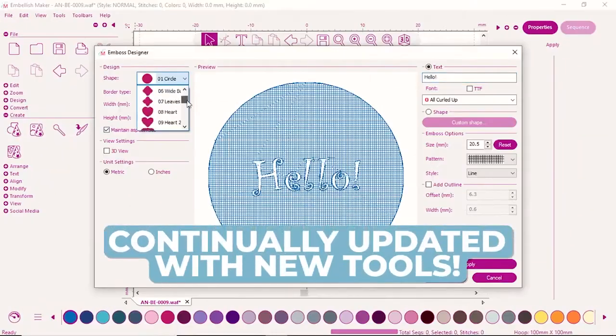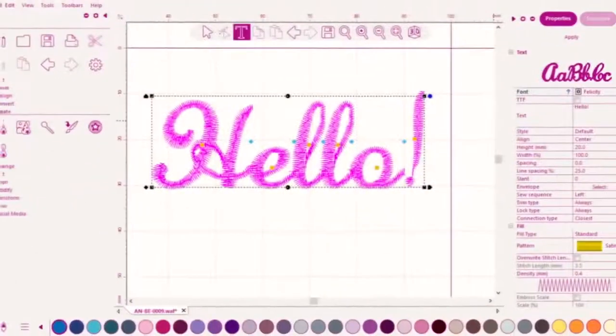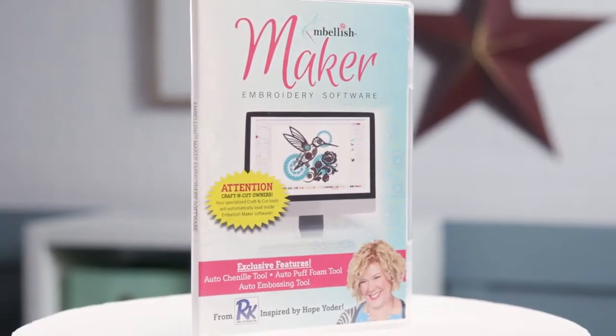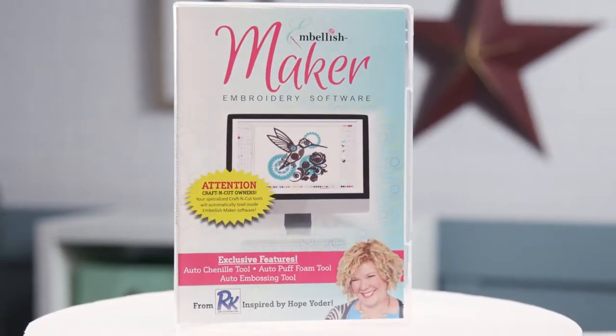Whether you're sewing, quilting, or embroidering, you will love these automatic tools. They're as simple as one click. For more information and our special price on Embellished Maker, contact us today.